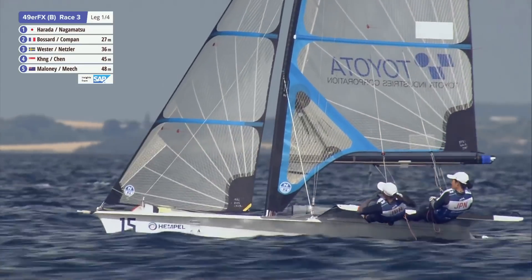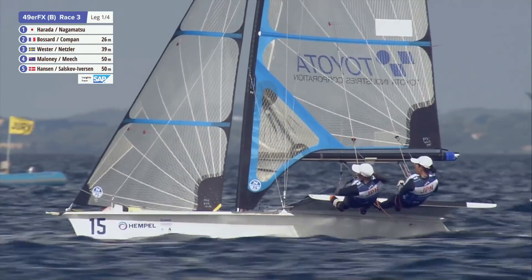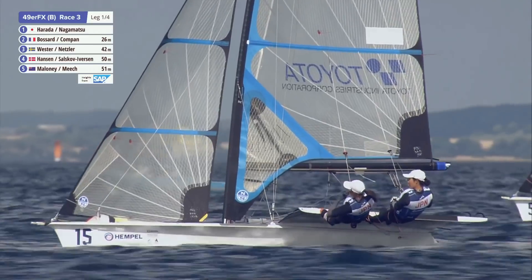It's all so close that this is going to chop and change. The Japanese are in there, so too are the French — Bossard and Compas — and there's a German team in there as well. So it's all very close indeed. It's going to be interesting when they come into the top mark for the first time.